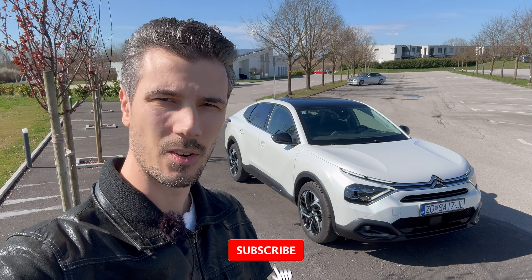With optional white metallic color and panel roof. I wouldn't advise getting the panel roof because it limits headspace for the front and rear passengers and the driver. You also have a wireless charger as an option and comfort seats with massage options. This is 32,000 euros for this car. If you go for the middle trim, it's a bit cheaper — maybe four to five thousand less.